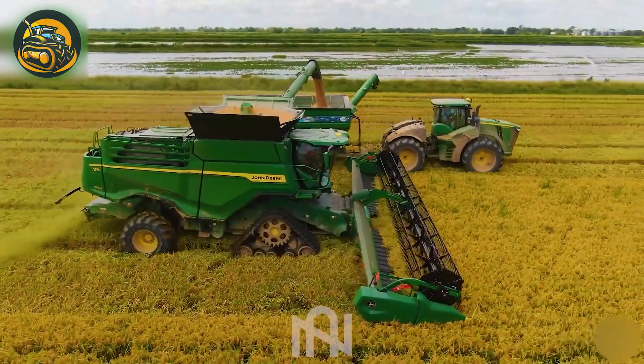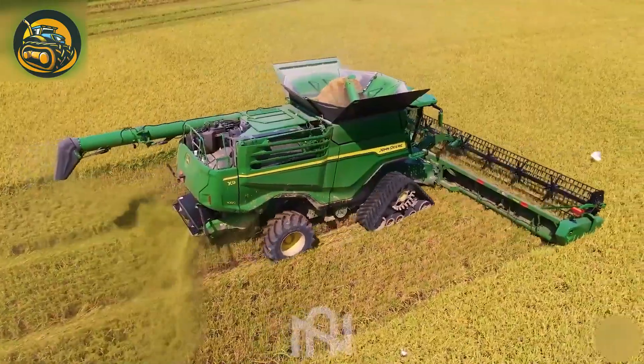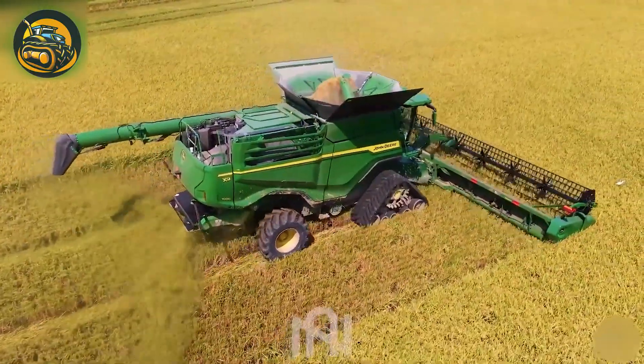The John Deere X9 and S790 combines revolutionized rice harvesting, with unmatched efficiency and advanced technology in the field.